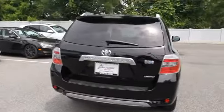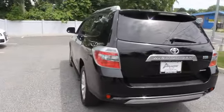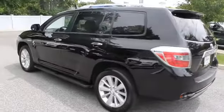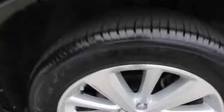Offering a spacious interior, smooth ride, and refined hybrid powertrain, the Highlander is an excellent family vehicle that combines exceptional fuel economy and a spacious well-appointed interior, and is priced below $35,000.